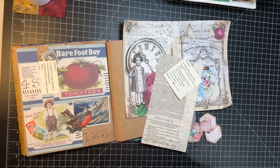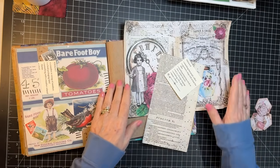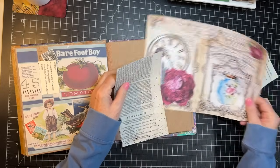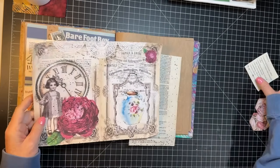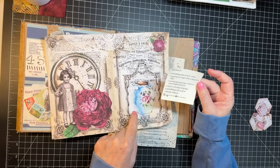Thank you so much for watching and for your kind comments. Okay, so off we go to Marguerite Miller, which I can't even believe how easy this is going to be this time. Three of my prompts — four of my prompts — are on this piece of paper.